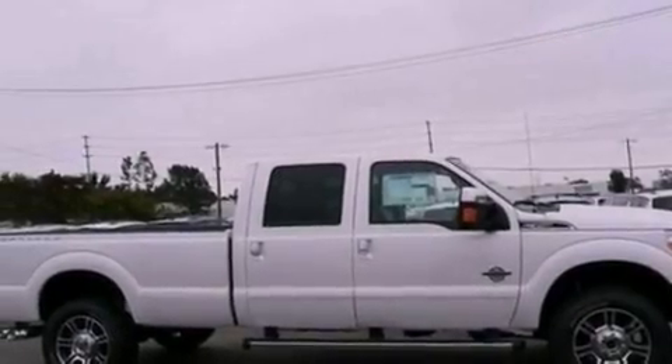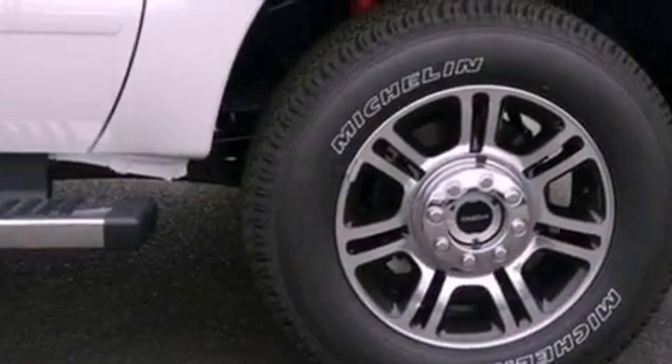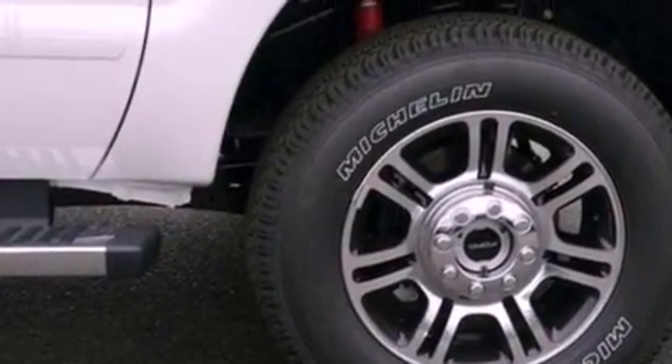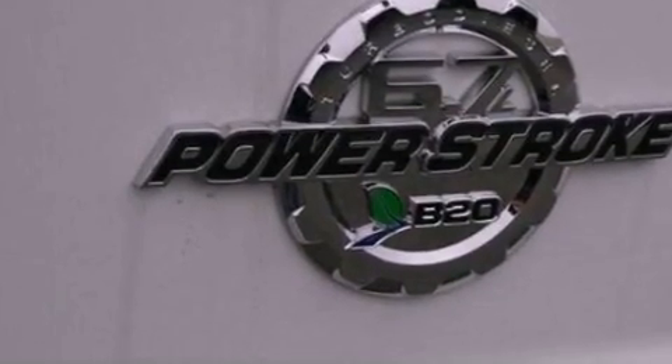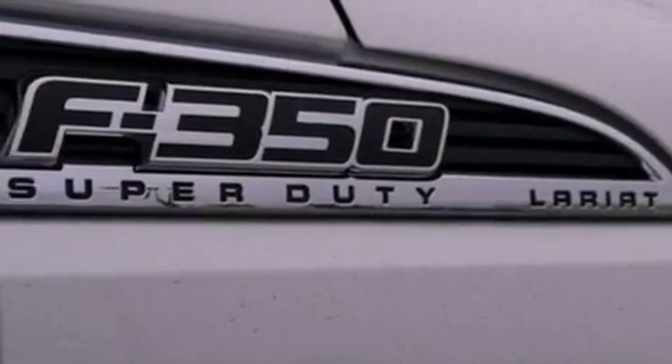Its top features include a navigation system, a rear view camera, traction control and stability control systems, a premium audio system, commercial free satellite radio, aluminum wheels, and a tire pressure monitoring system.